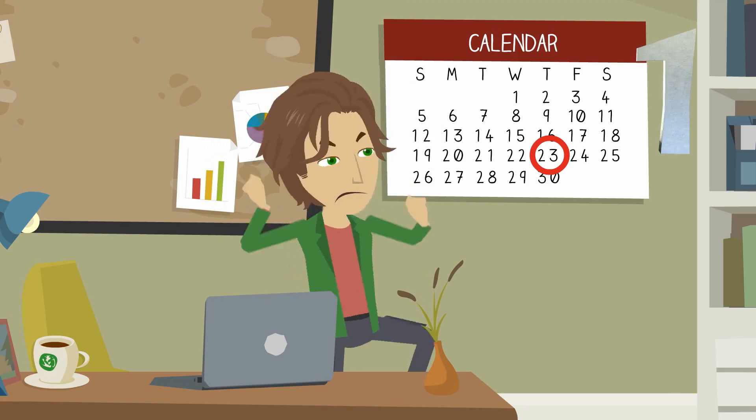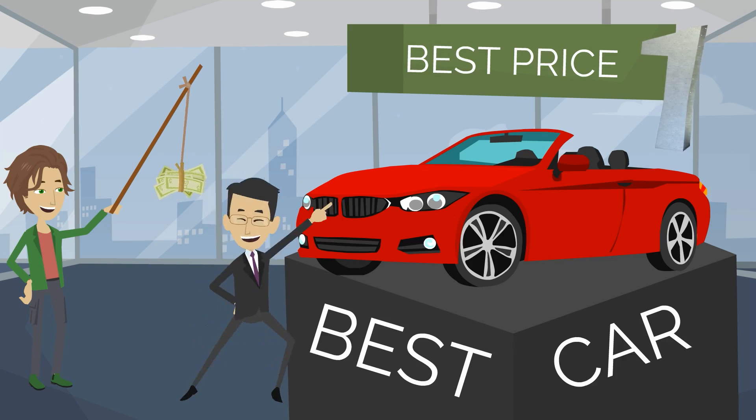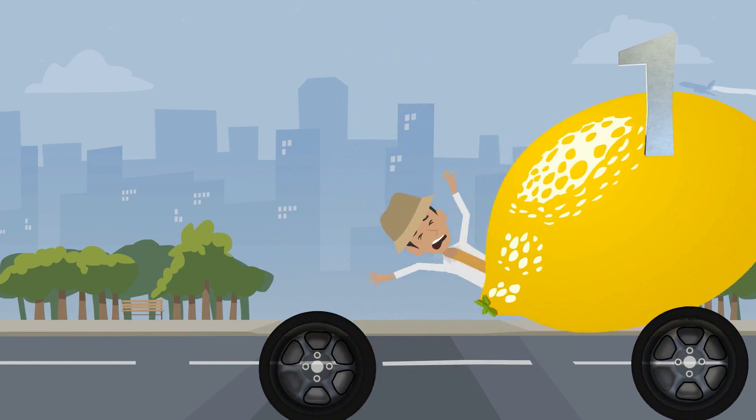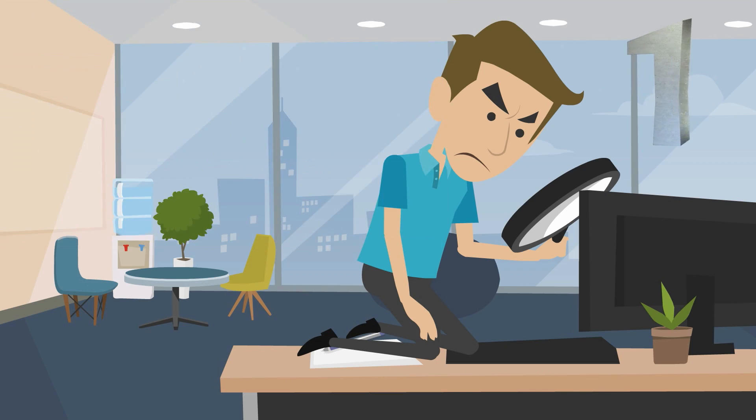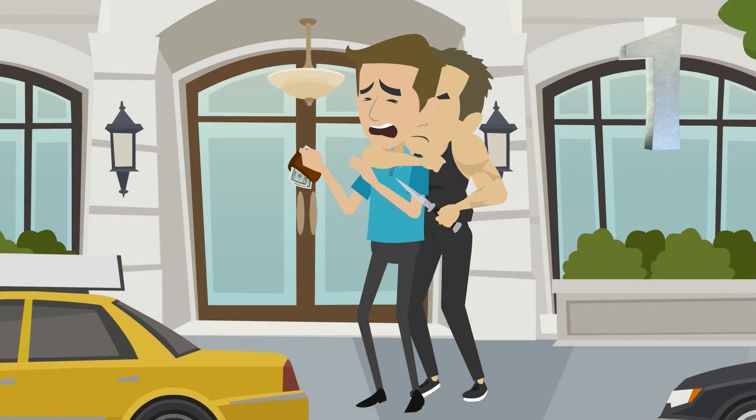These website builders charge a monthly fee. Boo! But the top-rank providers on our list give you the best product for the best price, and aren't out to scam you. Hurrah! Look closely at the tiers, though, as some of the features you may want might not be available without paying extra for them.